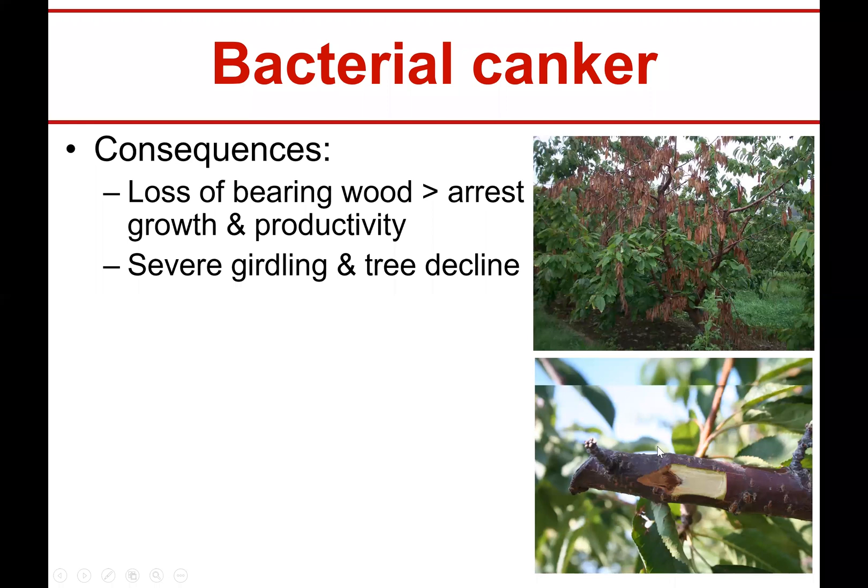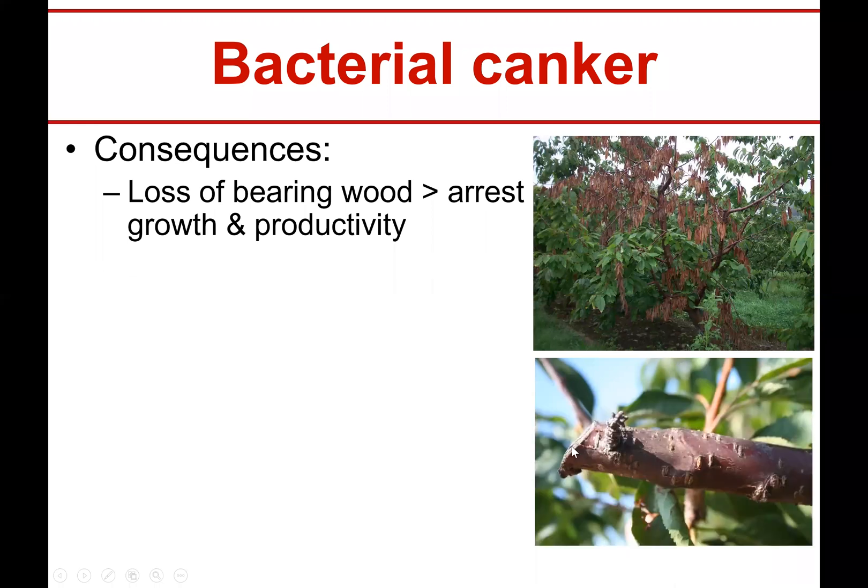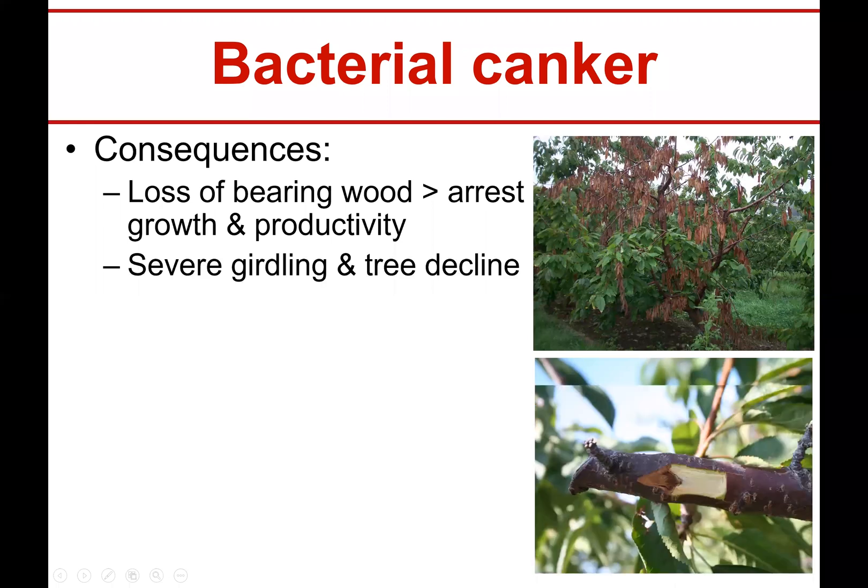You can get severe girdling and tree decline. You can see here a nice pruning wound example — this little sunken area is the margin of the advancing bacterium, showing how far it can actually go. You can cut it and see where healthy tissue ends and dead tissue begins. You can lose the entire tree and entire orchards to this.